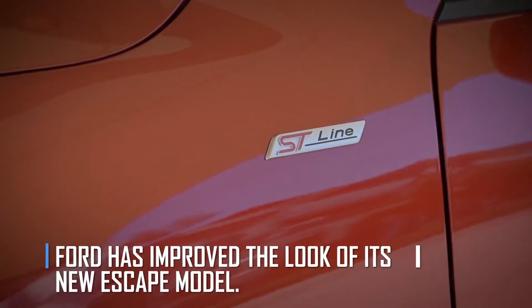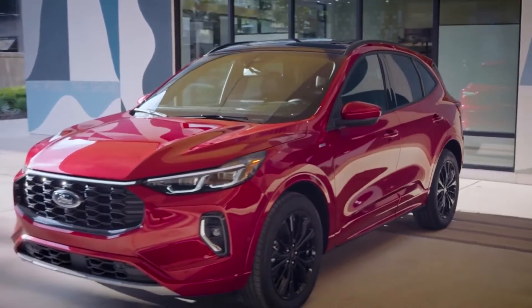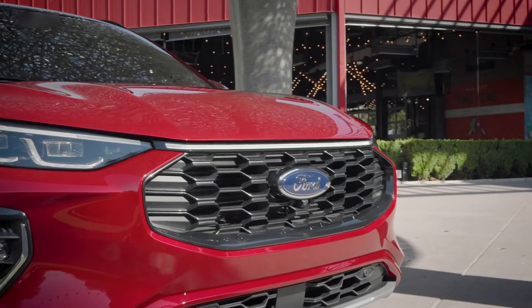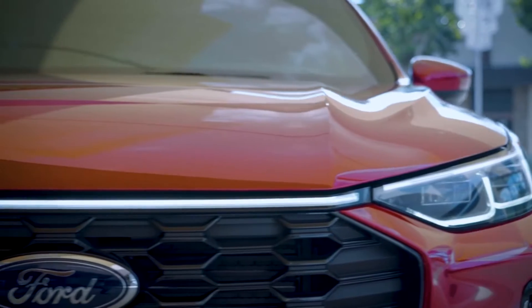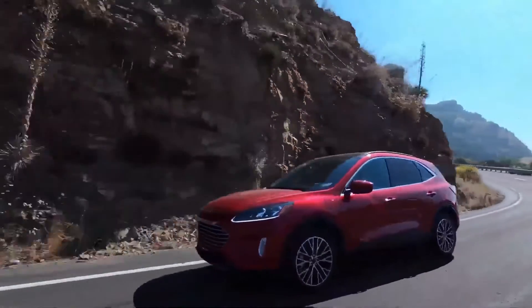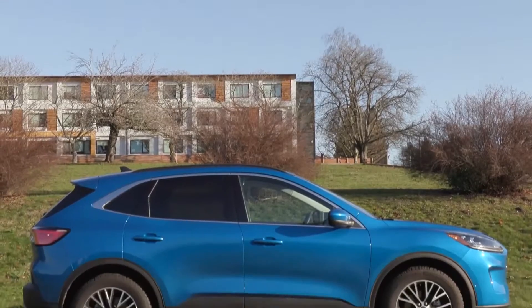Ford has improved the look of its new Escape model. The 2023 Ford Escape has an updated look that is subtle but noticeable. The major stylistic change is the redesigned front end, which more closely resembles the contemporary Ford corporate family. The grille of the outgoing model had a low-position grille with wide headlights in the front fascia. The new model's grille climbs upward, pushing the Ford blue oval badge into its center, and blends in with slimmer headlights for a more muscular appeal.